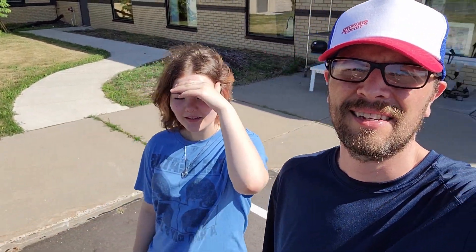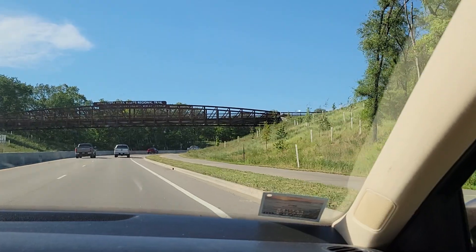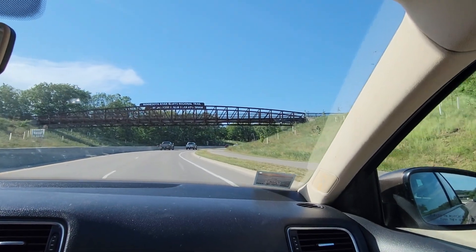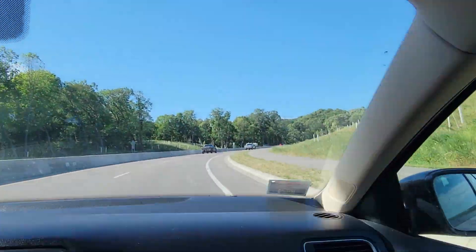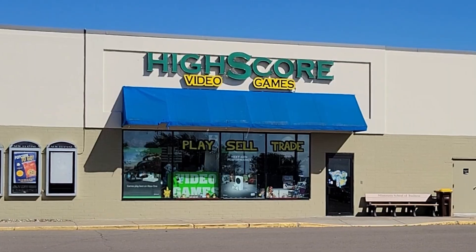So after our first thrift store, I think Kai is probably in the lead for finding the strangest thing so far. I found some really good stuff to resell. Now we're heading to a little video game store in Shakopee, Minnesota. We're here. Got some credit here, so we'll see what we can find.